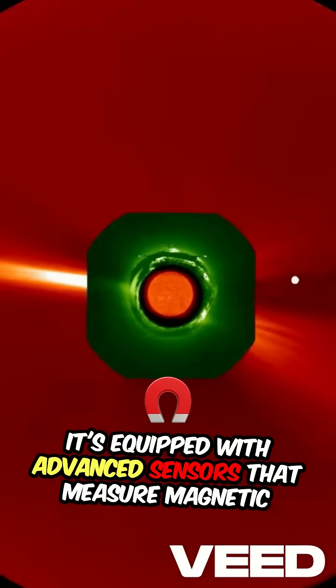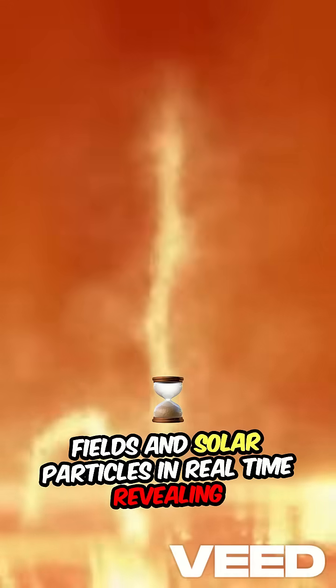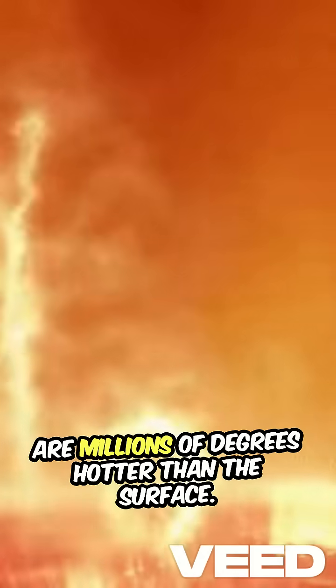It's equipped with advanced sensors that measure magnetic fields and solar particles in real time, revealing the mysteries of the sun's corona, where temperatures are millions of degrees hotter than the surface.